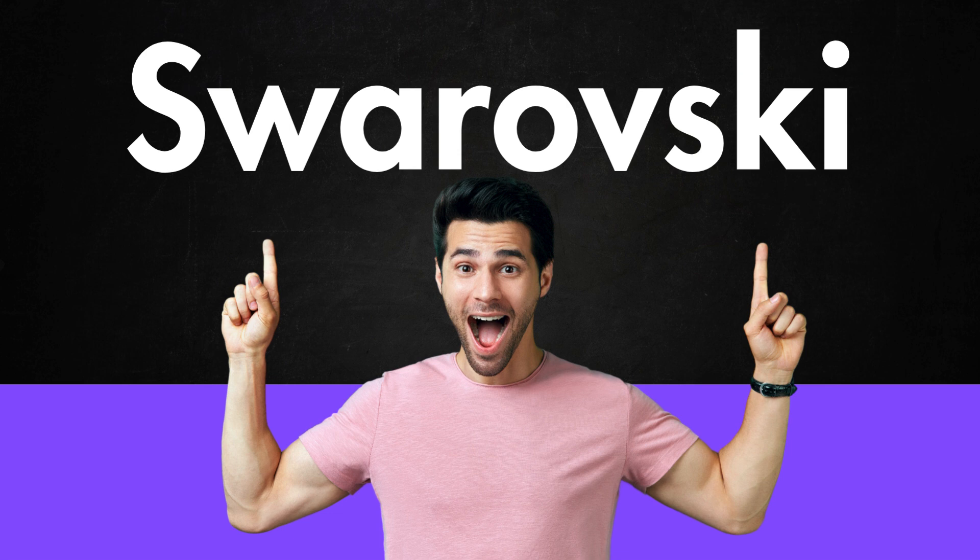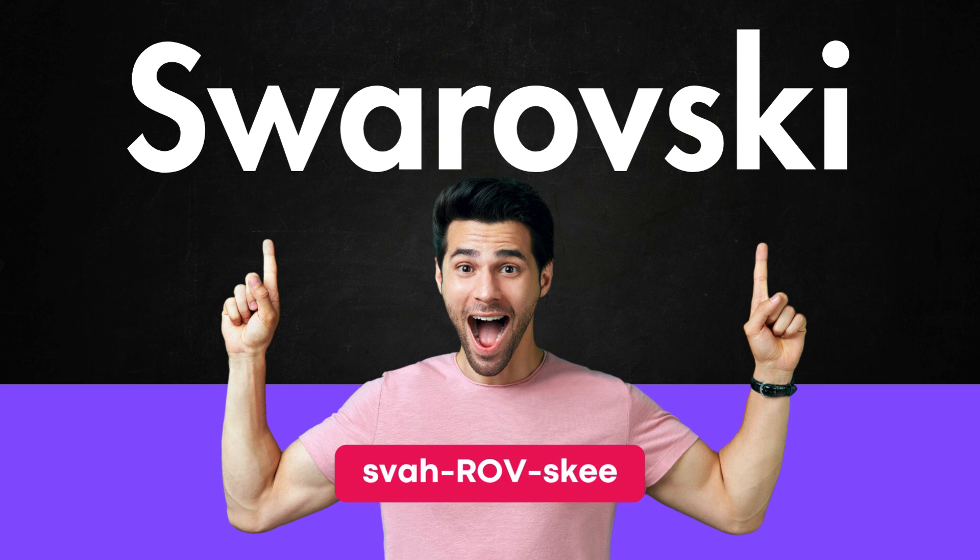Welcome to Pronounce American. Curious about how to pronounce this word? Here's how you say it. This word is pronounced as Swarovski.